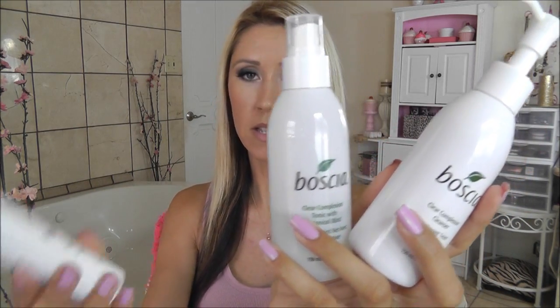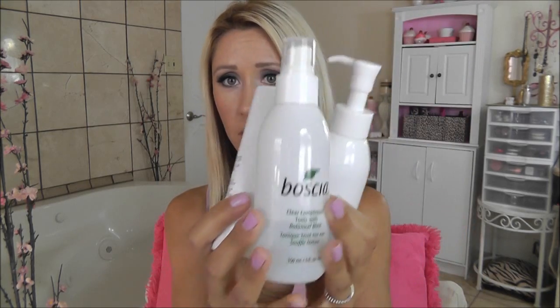The first brand that I discovered that I really liked was Bosia. I used this for a really long time. This is their clear complexion line — the cleanser, toner, and treatment — and I was using that heavily. It worked really well with my skin. For a moisturizer, I was using their revitalizing black hydration gel. So that little set of four items worked really well for my skin and cleared up any little breakouts.